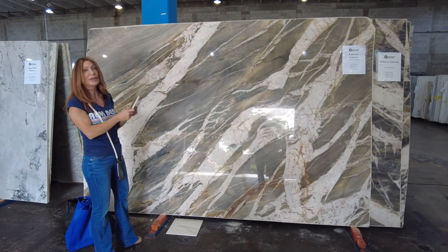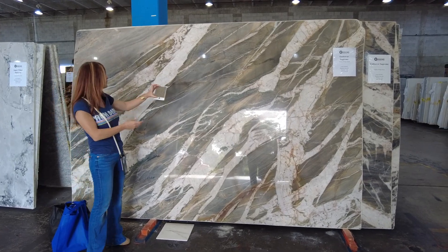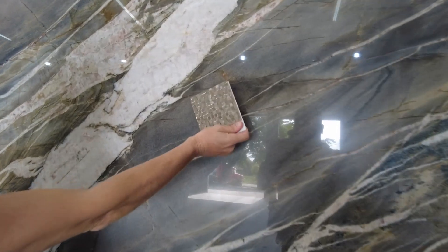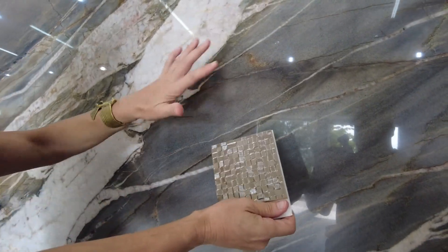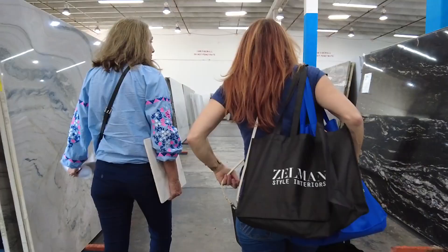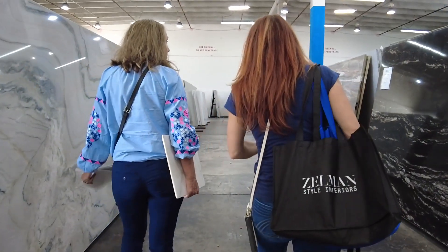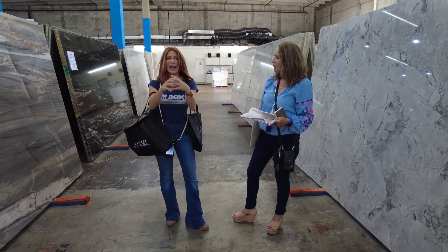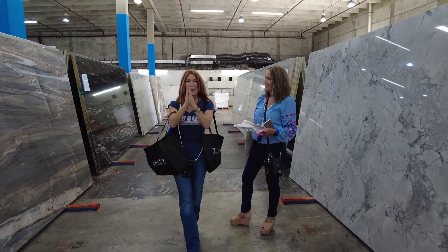And then we were thinking about doing something really, really fun as the backsplash that's sort of pretty, it's sexy, but it also peeps with this sort of neutral tonality. It's so wonderful when you actually start to see the pieces of the puzzle come together and you realize it's in your budget.